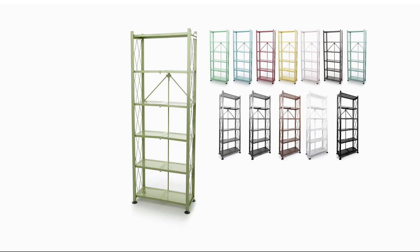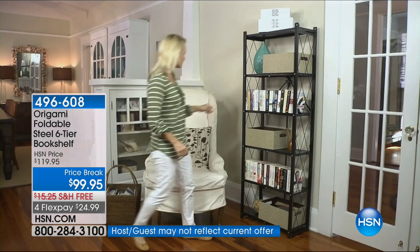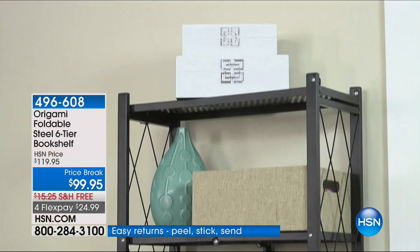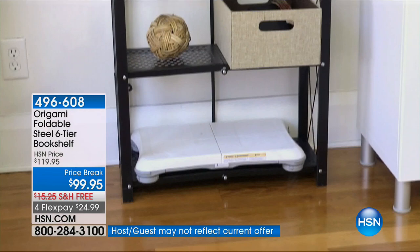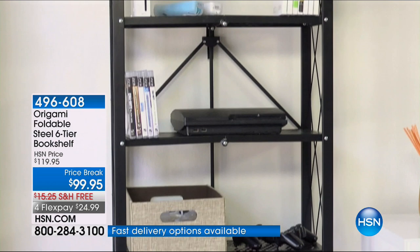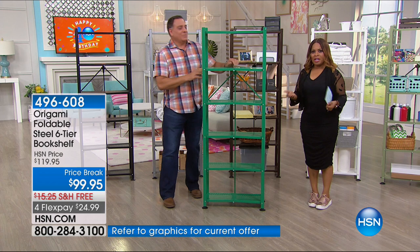The foldable steel six-tier bookshelf — think about a bookshelf in your home with virtually no assembly, origami-style. It's a huge customer pick. One of the things that distinguishes it right out of the gate is how beautifully it's designed because of the lattice work on the side. This is at a birthday price of $99.95. The birthday price expires tonight — tomorrow is August 1st, a new month, which means we're wrapping up all the big birthday celebration pricing. This will be shipped with free shipping and handling.